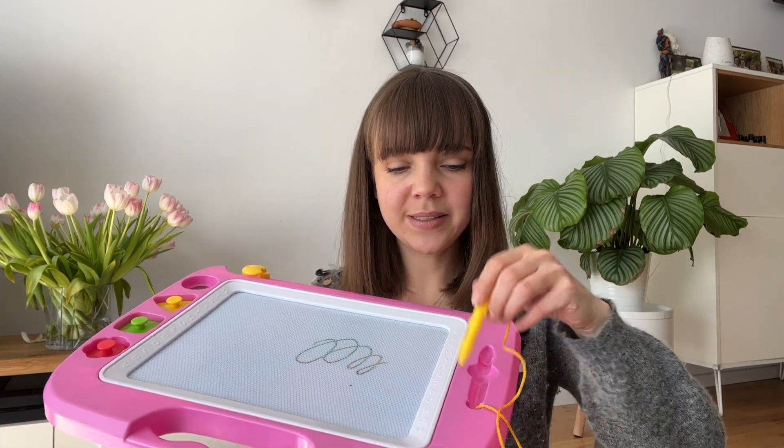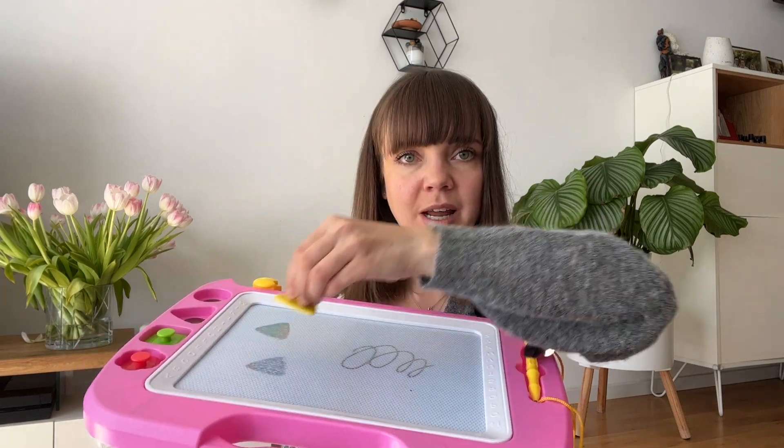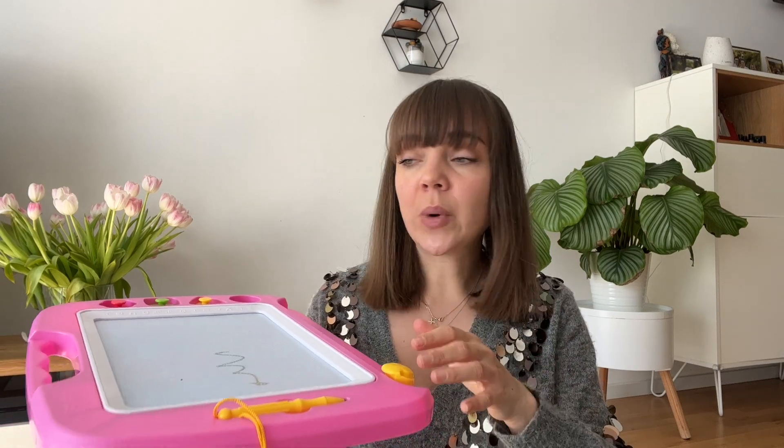The next toy I also had when I was little is this drawing board where you can paint. There are some shape templates here and then you can erase it. Everybody knows this toy and I think it's great when your baby wants to paint but you don't want to deal with pencils, or maybe you're traveling and don't want to carry all the pencils with you. The baby can play with this and you can be sure they won't paint on your furniture — my daughter sometimes does that when I have to cook. A smaller one would be especially great for travel.